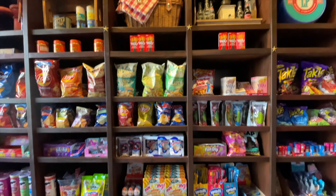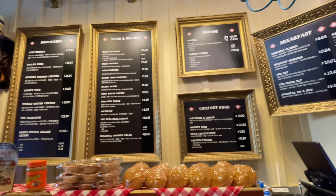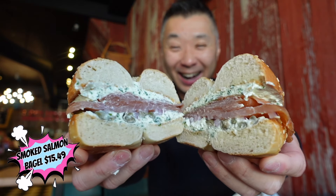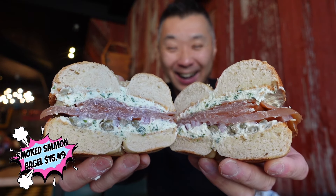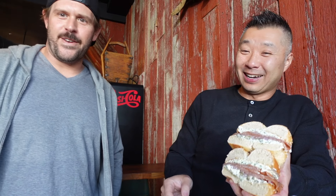Our third stop takes us to Leslieville. Now this spot used to be a gas station that also doubled as a general store and smokehouse — yep, you heard that right. And while they've since moved to the other side of the street, they still sell many awesome and hard-to-get-elsewhere items as well as a fabulous menu of barbecue.